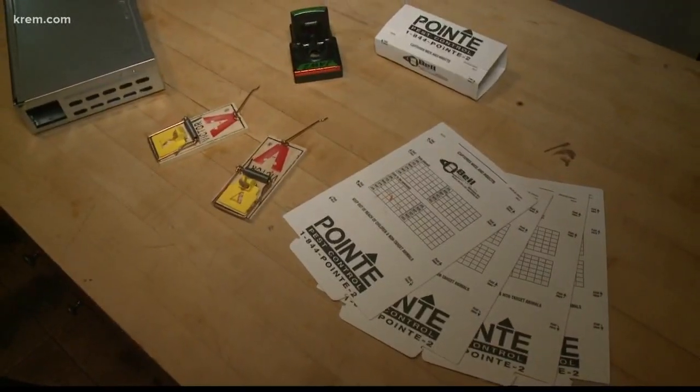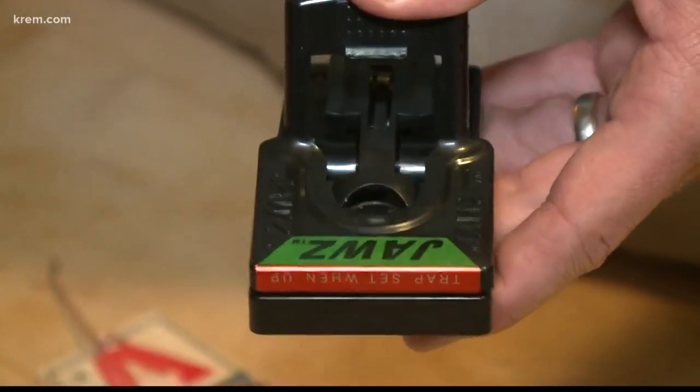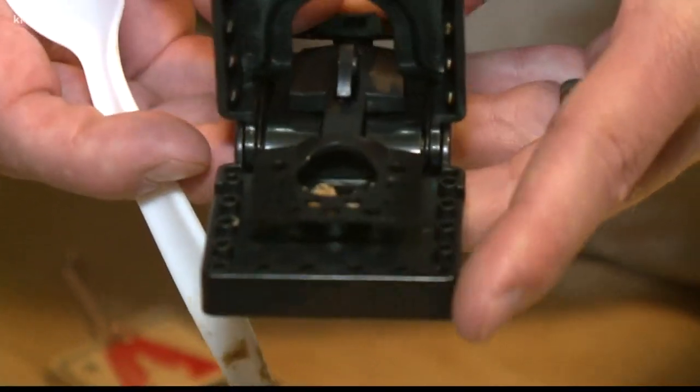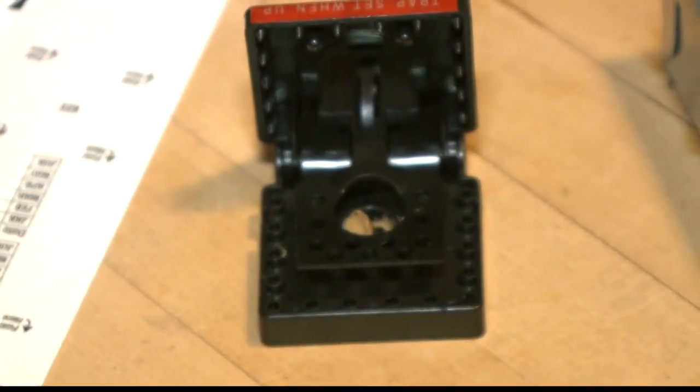Usually this time of year we see some rodent pressure, but this year it seems like there's quite a bit more. There are a variety of traps, from glue boards to traditional snap traps, and some prove to be easier than others. What I typically bait with is a little tiny bit of peanut butter — just enough to attract them but not enough to feed them.